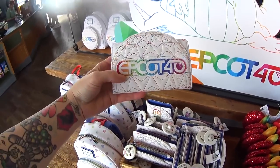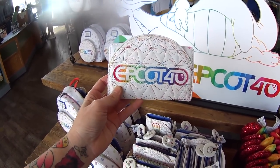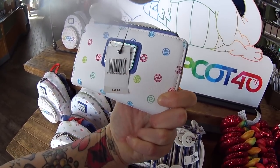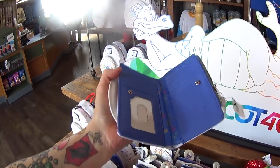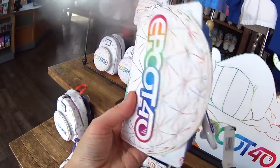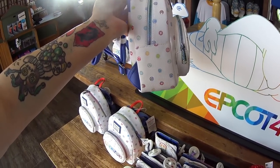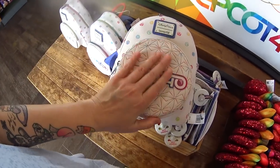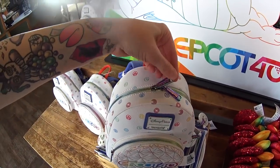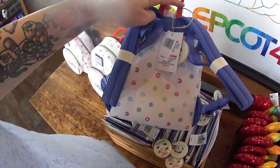First, we have this gorgeous wallet — I love Spaceship Earth. I love the rainbow threads embroidered into it. It's Disney Parks Loungefly and it has the Epcot symbols on it, $50. This is what it looks like inside. You can see the print — it has Figment on it. Here's the Loungefly mini bag, actually smaller than normal mini Loungeflies, with gorgeous Spaceship Earth on the outside and rainbow-colored zippers. The little handle is red, the straps are purple. It is $85.